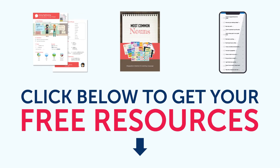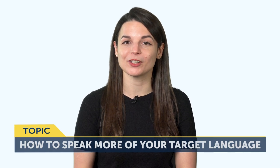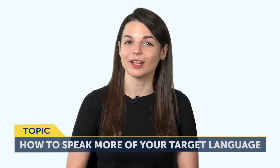To get your free resources, click the link in the description below right now — they're yours to keep forever. Now let's jump into today's topic: how to speak more of your target language — specificity and can-do checklists.